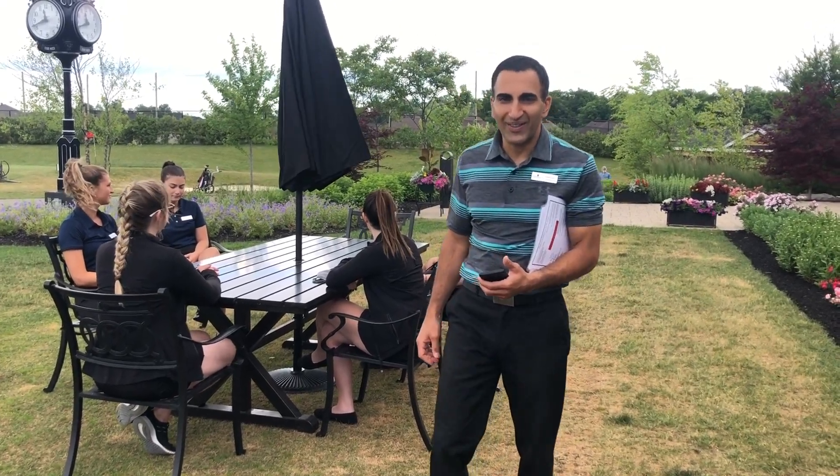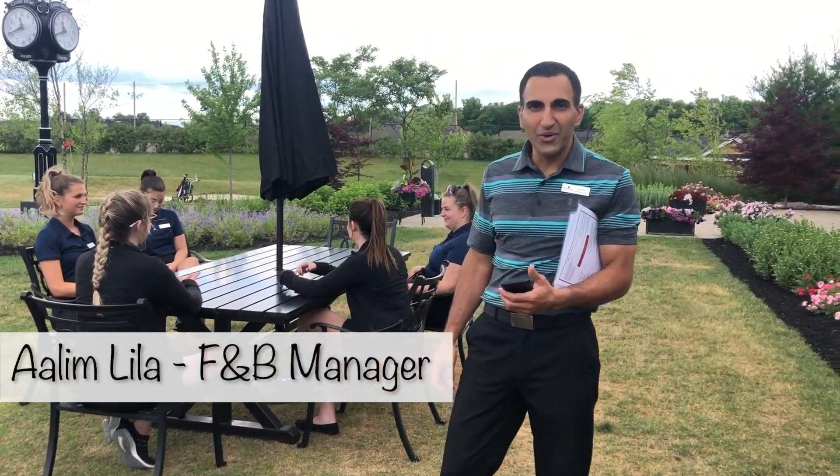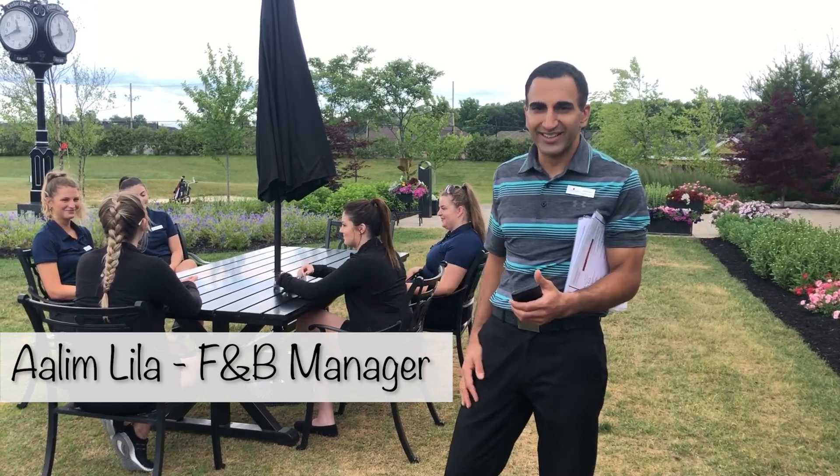Hi everyone, welcome to another online video on the new and improved patio service here at Cedar Bray Golf Club.